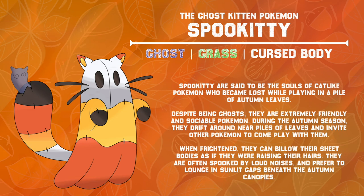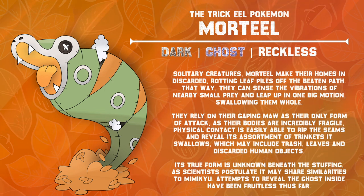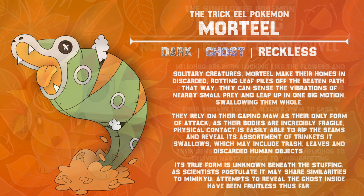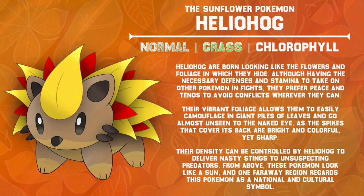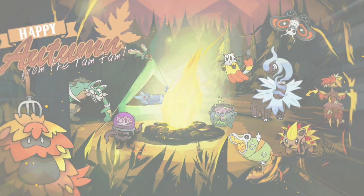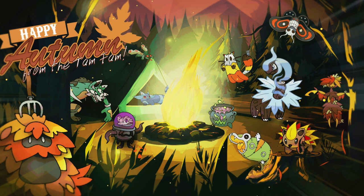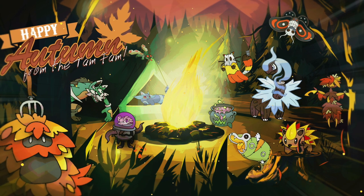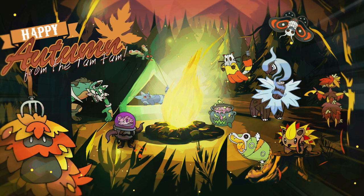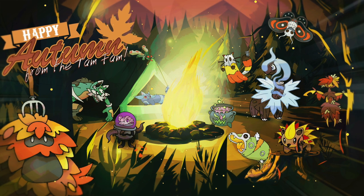And with that, we've looked at every single submission for this project. I want to lend a sincere thanks to everyone who submitted a Fakemon, both those who I was able to redesign and those who participated nonetheless. I hope this was an accurate representation of all the things that we love about Autumn, and what makes the season so special to begin with. Once again, a sincere thanks to everyone who took part in this challenge. Autumn almost feels like a time of renewal, so it's a great time to acknowledge that it's been a great year for the channel, and I can't wait to see what comes next.